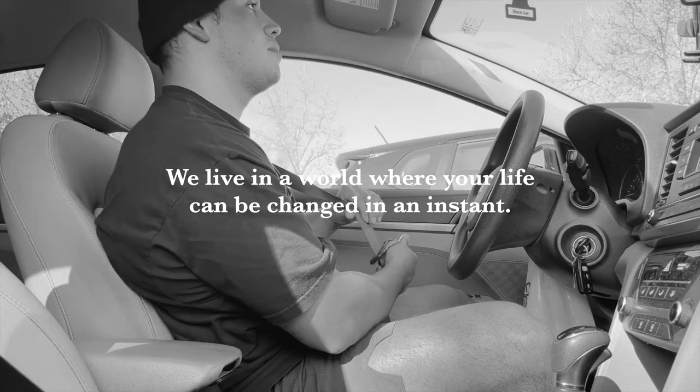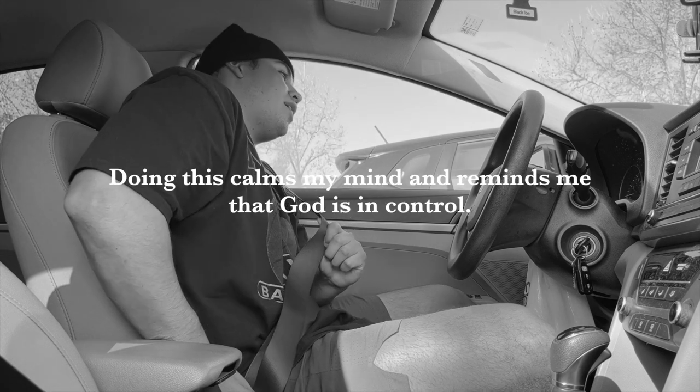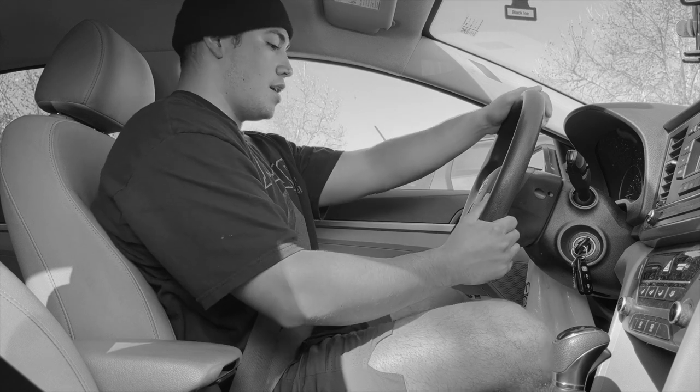Lord Jesus, I ask you to watch over me and protect me, Father, as I travel home. Thank you for a great gym session that you allowed me to have. Protect me, Lord. Help me to get home safely. Thank you, Father. Jesus, that I pray. Amen.